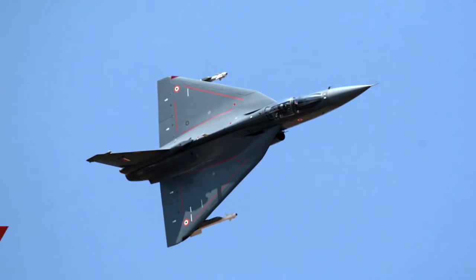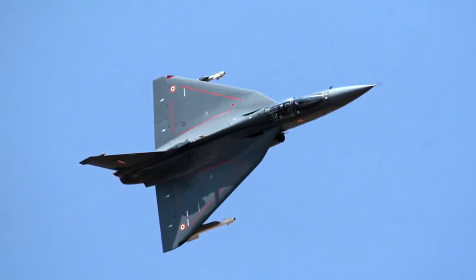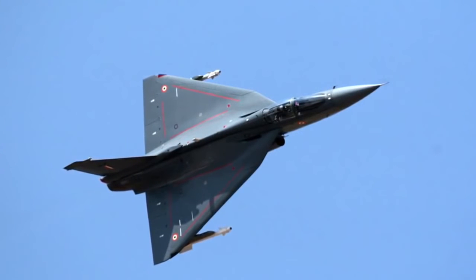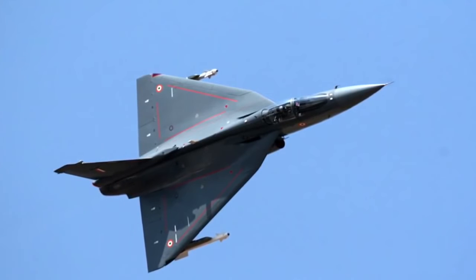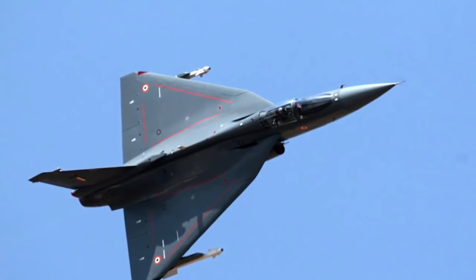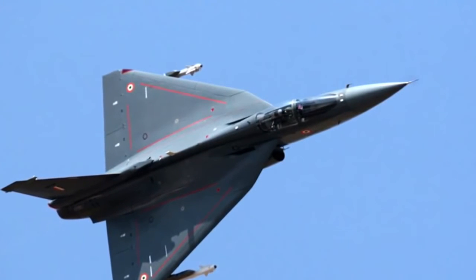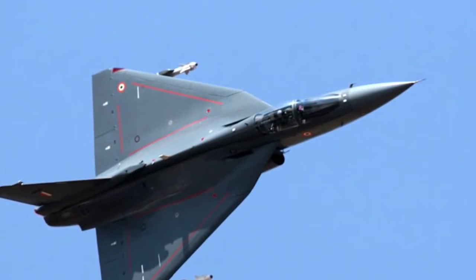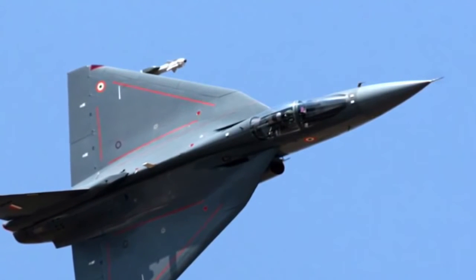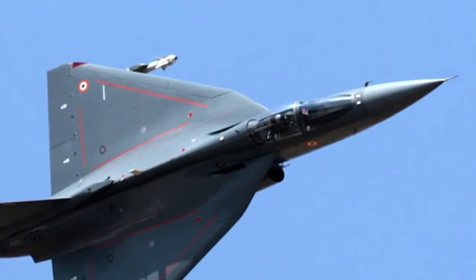The HAL Tejas is a single-seat, single jet-engine, multi-role light fighter designed by the Aeronautical Development Agency and Hindustan Aeronautics Limited for the Indian Air Force. Foreign inquiries came during the Bahrain air show in January — the very first time Tejas flew outside the country. Sri Lanka and Egypt have shown interest. Sri Lanka had recently rejected Pakistan's JF-17 built with Chinese help and is now looking at Tejas. Interestingly, soon after the announcement of Tejas's participation in Bahrain, Pakistan withdrew its JF-17 from the show, despite having paid an initial installment of several million US dollars.